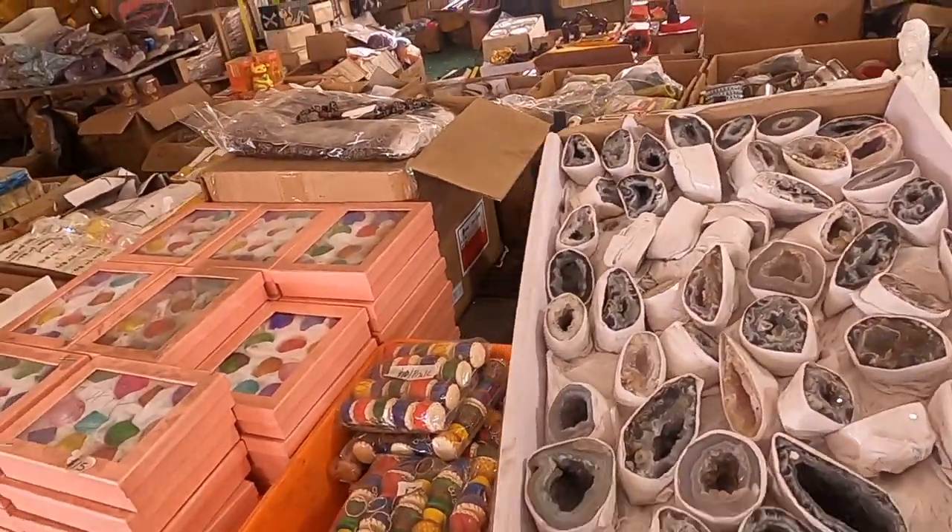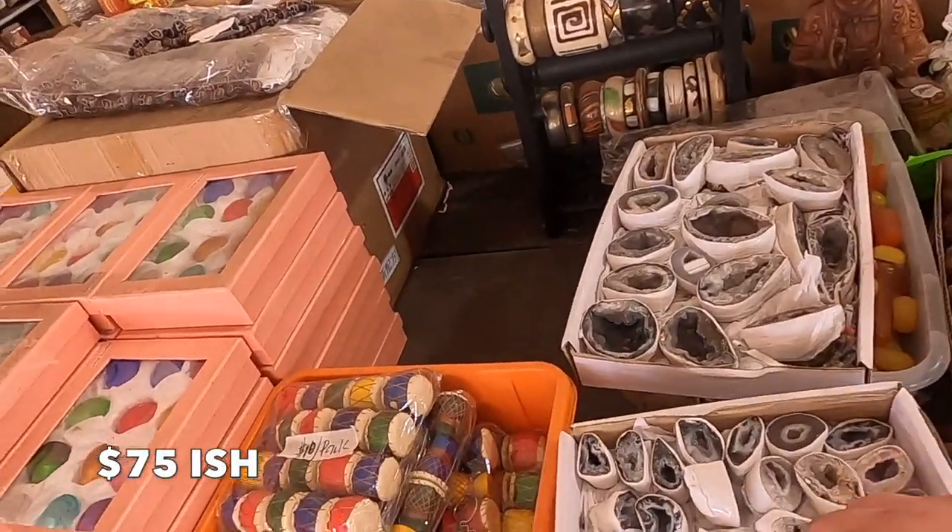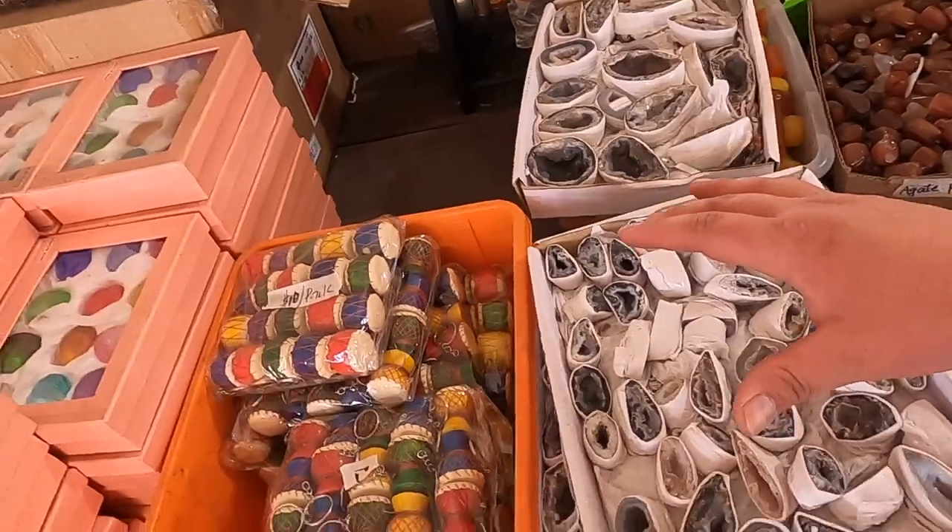Flats of geodes for 75 dollars a flat - not a bad price. There's probably more than 75 of them there.